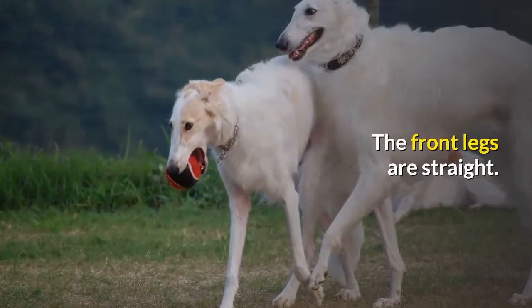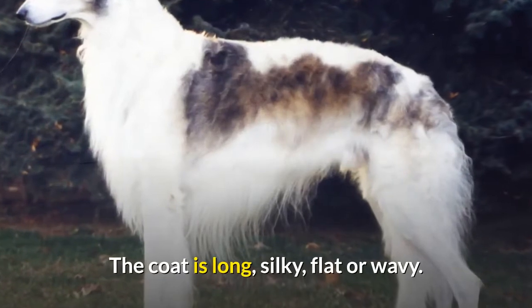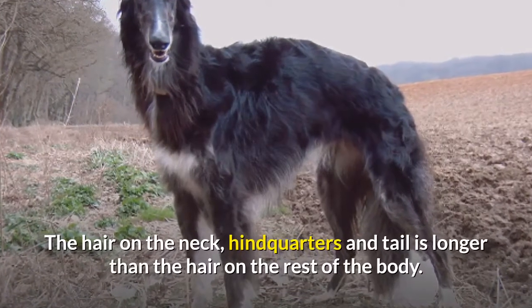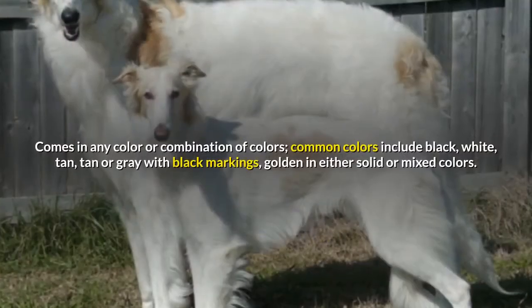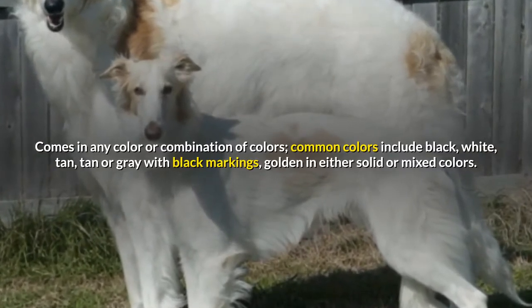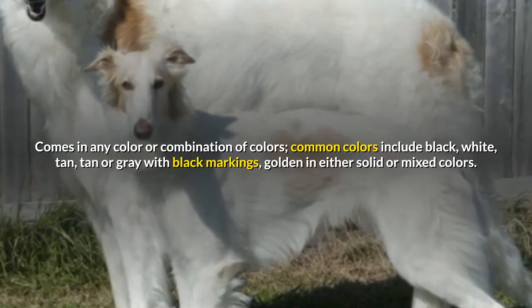The front legs are straight. The tail is set low with a curve. The coat is long, silky, flat or wavy. The hair on the neck, hindquarters and tail is longer than the hair on the rest of the body. Comes in any color or combination of colors. Common colors include black, white, tan, gray with black markings, or golden in either solid or mixed colors.